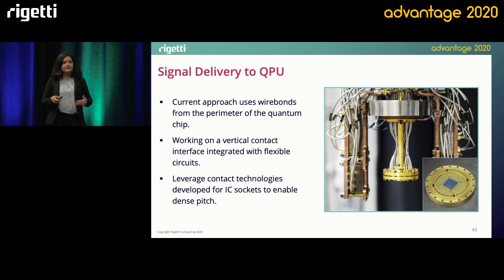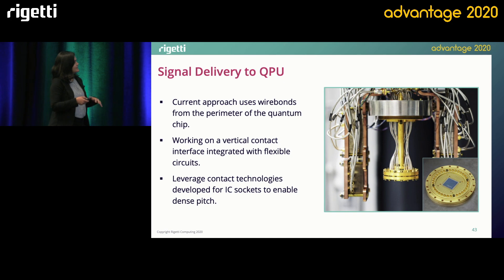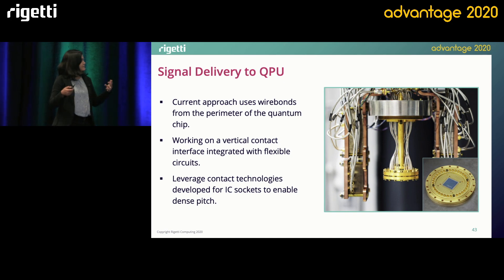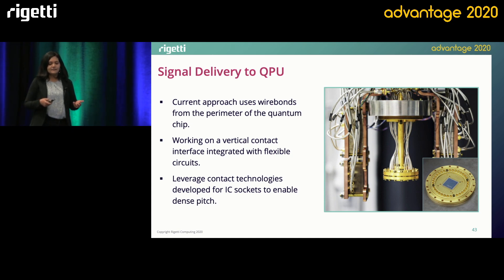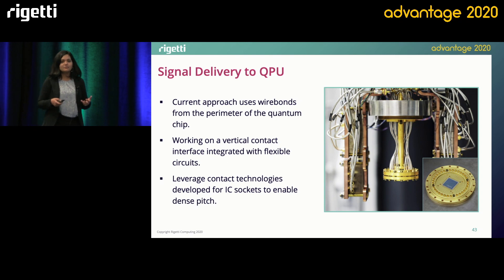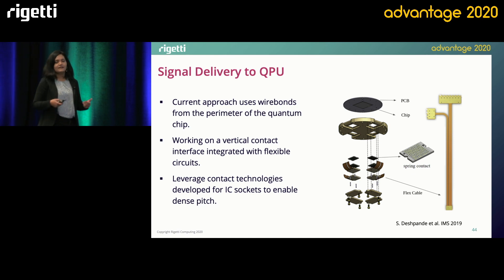Once the signals make their way down to the package, traditionally we've adopted a packaging architecture where we route the signals from the edge of the chip through wire bonds. They land on a PCB, which is then connected to the outside world using coax cables. This approach has worked very well for us so far up to the Aspen scale. But we're also looking at other ways — instead of routing signals to the perimeter of the chip, we're routing signals vertically. This three-dimensional approach allows us to limit the size of our chips and increase the number of line counts from the chip, leveraging a wealth of existing knowledge from contact technologies in the IC industry. Andrew will talk more about how we achieve this through designing and fabricating our chips.